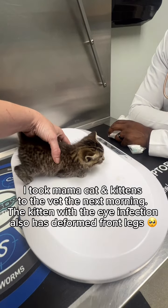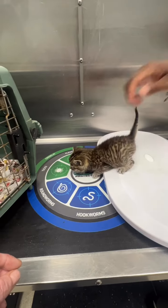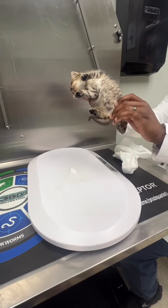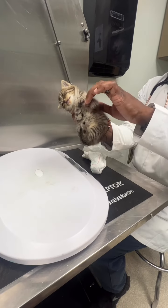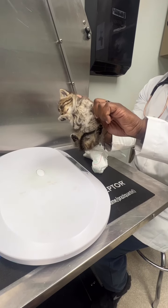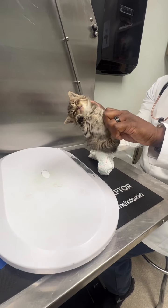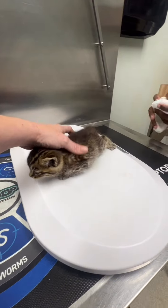Let her get some practice and kind of build those muscles up, try to stretch those out and massage those joints as well. When I do the back legs — you can see it — I can straighten that leg out like that. It hurt. Maybe the pain medication will help those muscles kind of relax a little bit. Poor baby, sorry. Okay, no more.